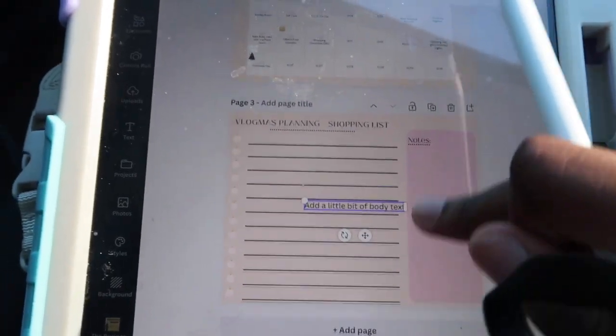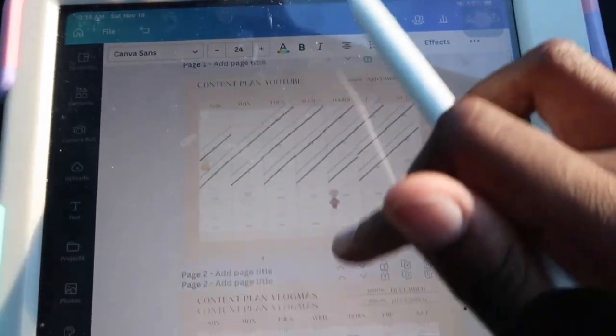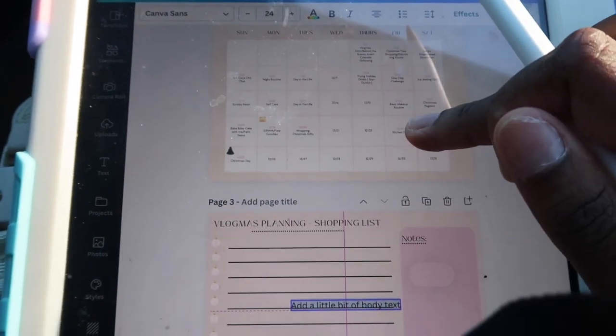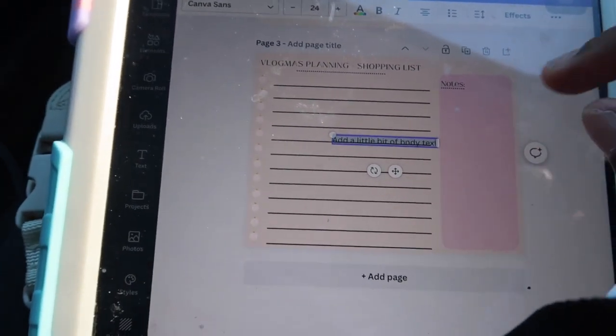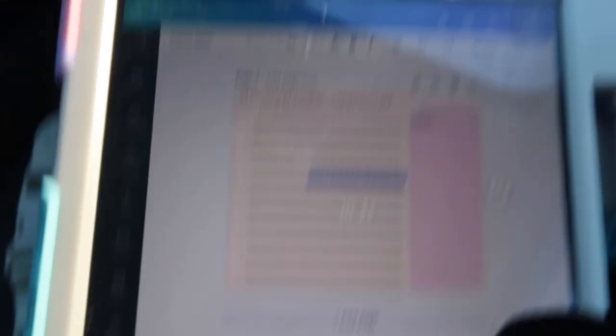Let me turn the camera and show y'all. I have — we're in November now, and then I have December for Vlogmas. Still missing some days, but we're gonna get it together. The shopping list, I'm actually doing that right now. I don't know what I need to get for my days of Vlogmas.